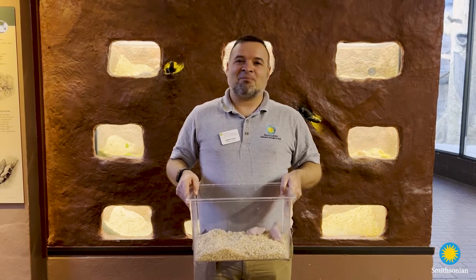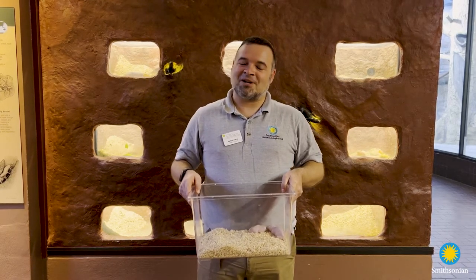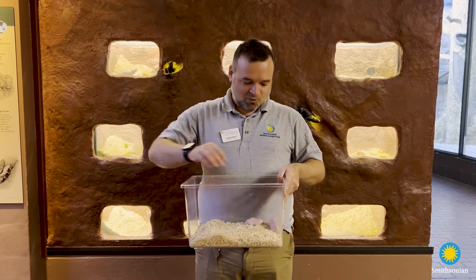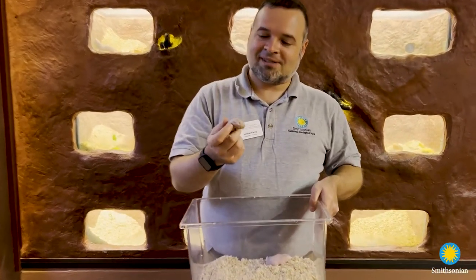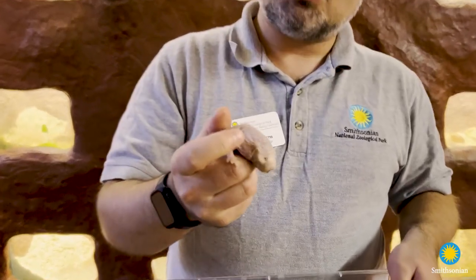Hey, I'm Kenton Kearns and I take care of the mole rats here at Smithsonian's National Zoo and Conservation Biology Institute. We're standing in front of the naked mole rat exhibit here at the Small Mammal House, and our naked mole rats don't have any clothes.